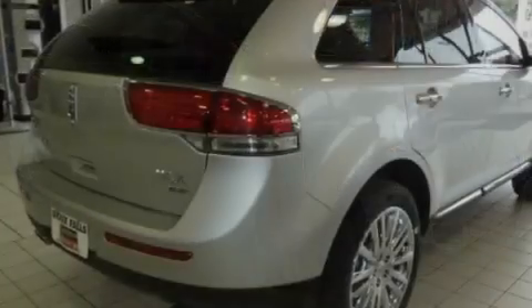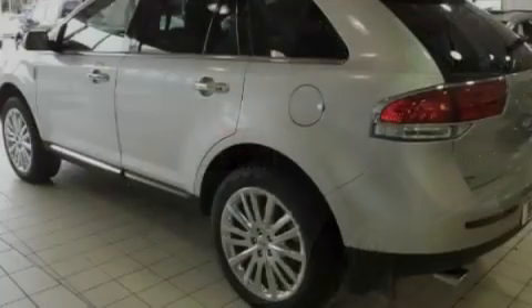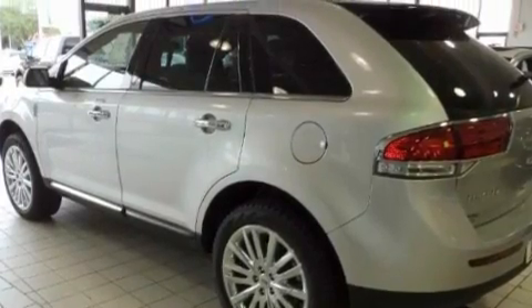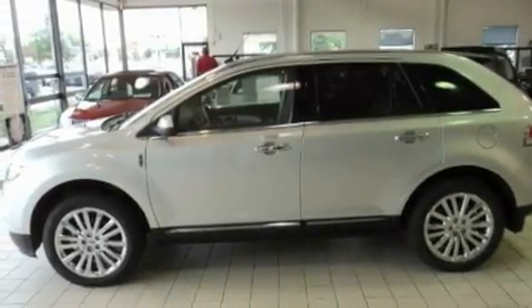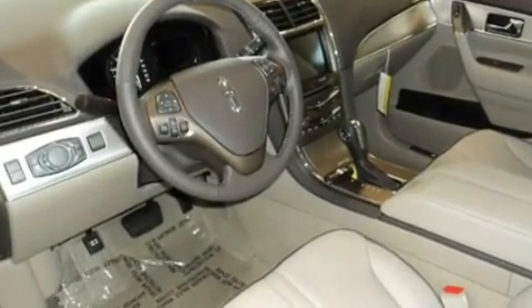Its top features include heated seats, air conditioning with automatic climate control, a navigation system, a CD player, traction control, an anti-lock braking system, a power rear lift tailgate, heated side view mirrors, a keyless entry system, and a sunroof that enables you to fill the cabin with fresh air at the push of a button.